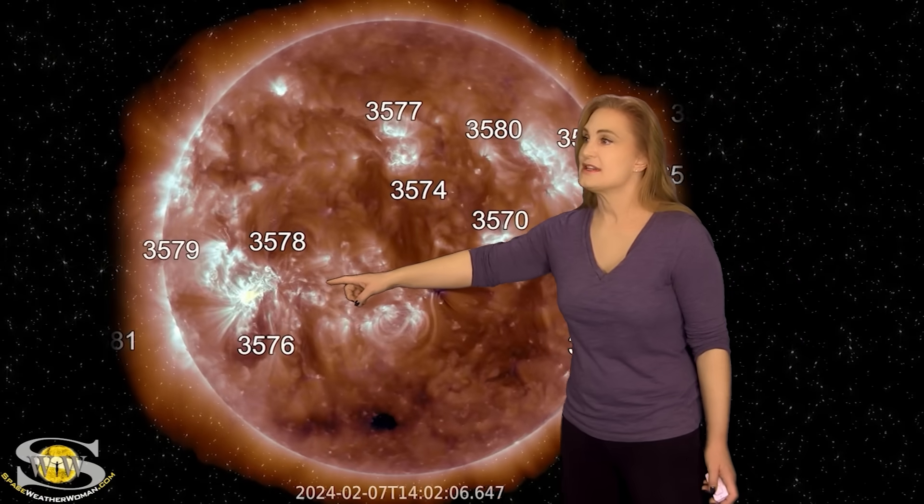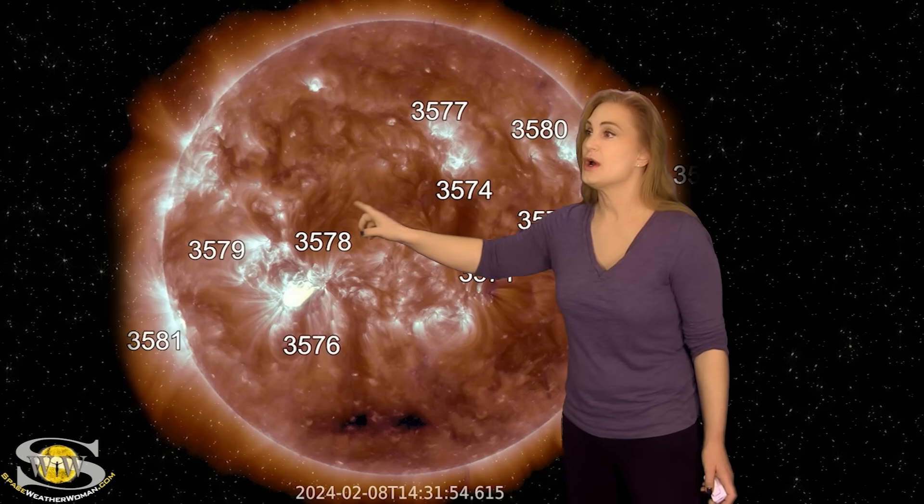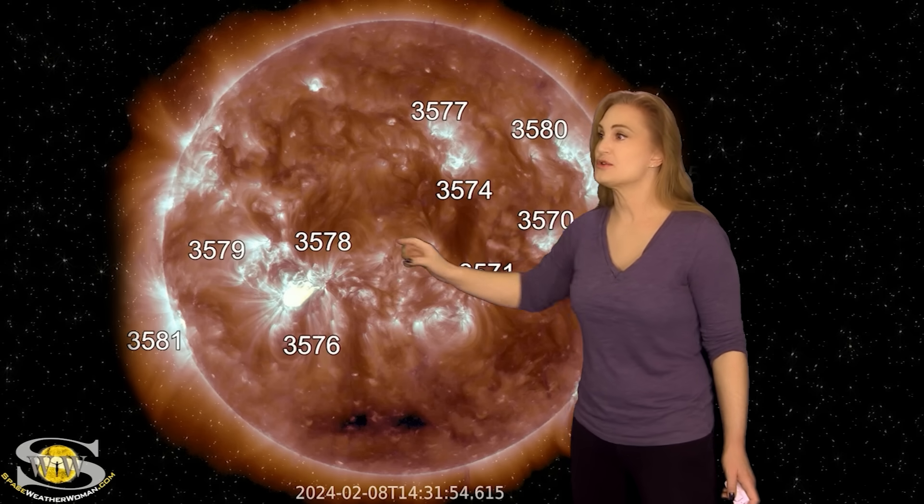Not to be outdone, region 3576 then fires an M-class flare — a low-level M-class flare. We also had a little bit of a filament eruption there.